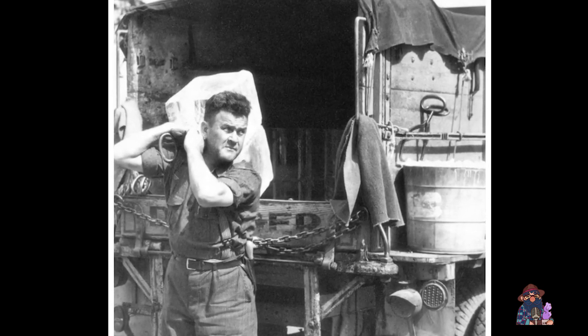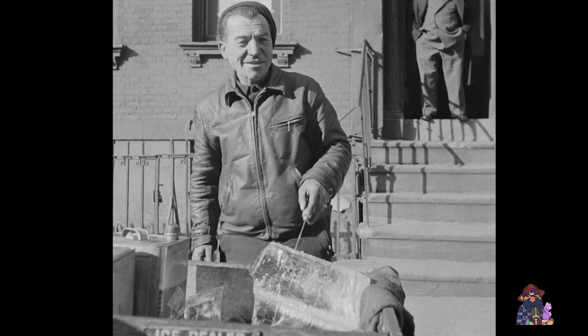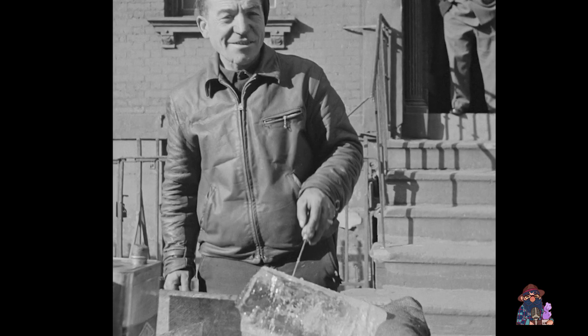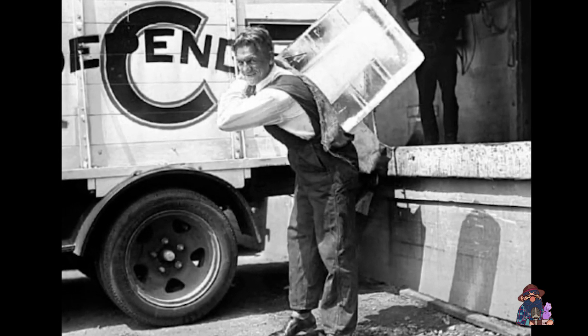Once the truck was full, the iceman would head out on his route. He would drive to different neighborhoods and stop at each house that had signed up for ice delivery. Depending on the size of the order, the iceman would use a big pair of tongs to lift and carry the blocks of ice, which could weigh anywhere from 25 to 100 pounds.